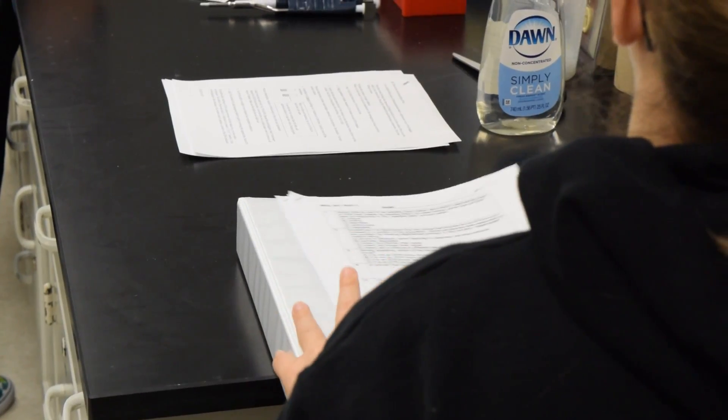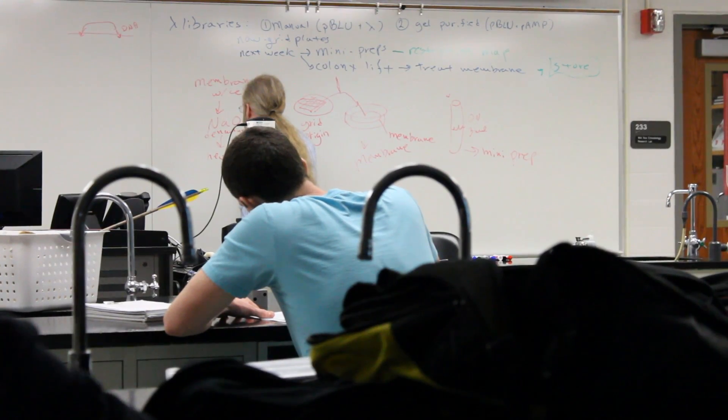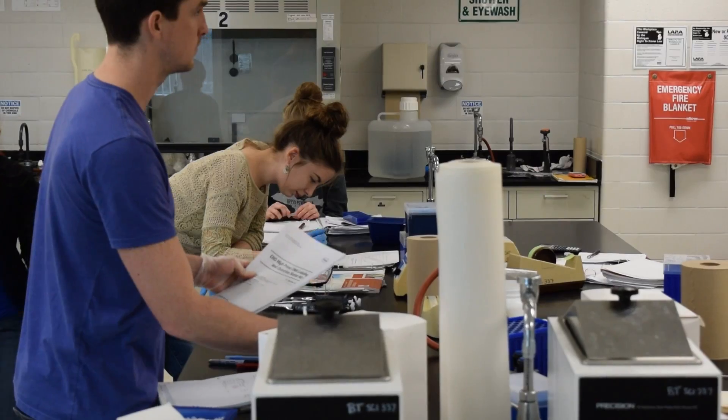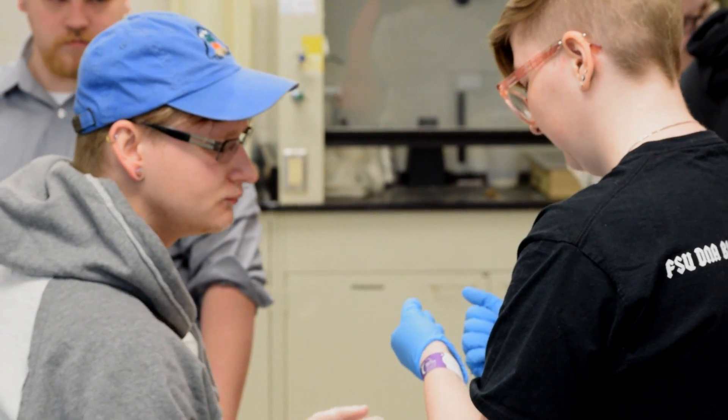I really like forensics because it's like solving a puzzle. In a lot of other sciences you get trained doing something and you just do it over and over again, whereas with forensics you're working towards figuring something out. It really prepares you to think critically — that's what forensics is. It's applying science and thinking critically to solve something as important as a major crime.